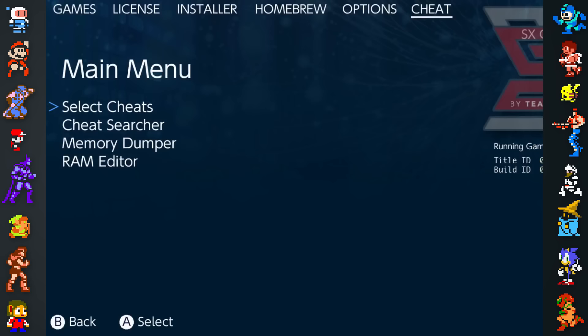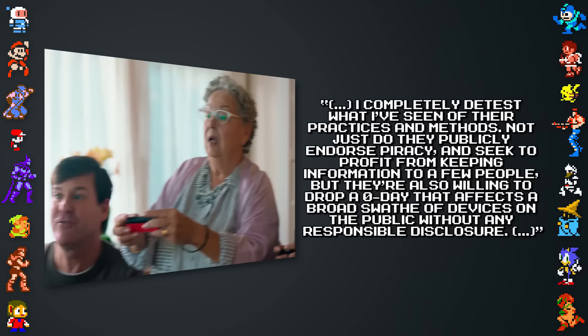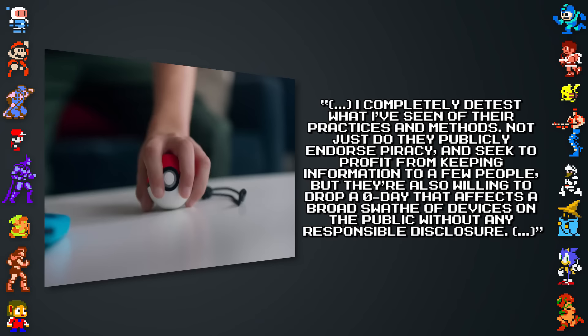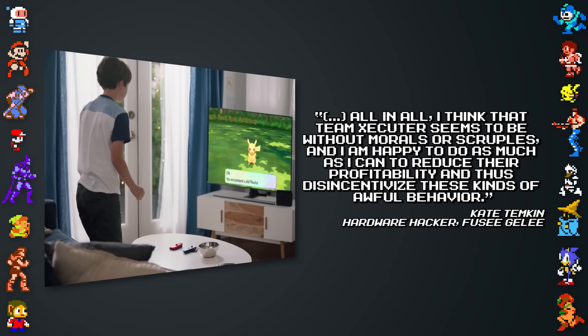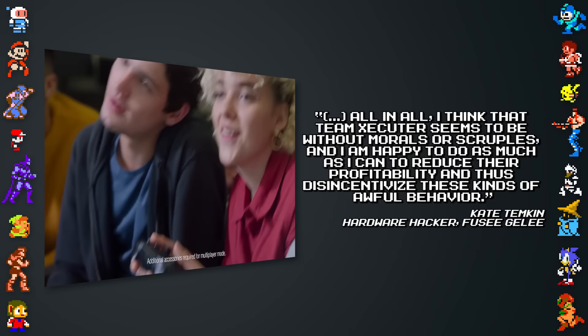SX OS's brick code, along with accusations that Team Executor stole work from other hackers to create their firmware, has earned the team a number of enemies. Kate Temkin stated: "I completely detest what I've seen of their practices and methods. Not only do they publicly endorse piracy and seek to profit from keeping information to a few people, but they're also willing to drop a zero-day that affects a broad swathe of devices on the public without any responsible disclosure. I think Team Executor seems to be without morals or scruples, and I am happy to do as much as I can to reduce their profitability and de-incentivize these kinds of awful behavior."